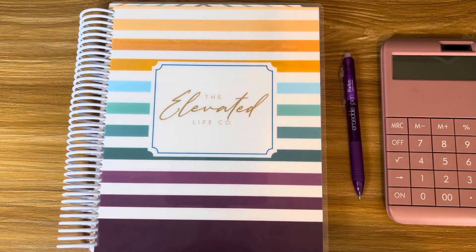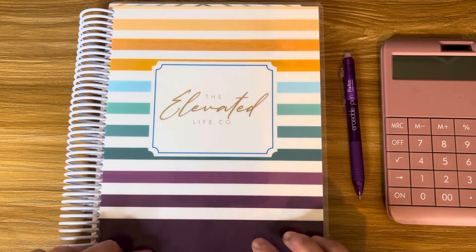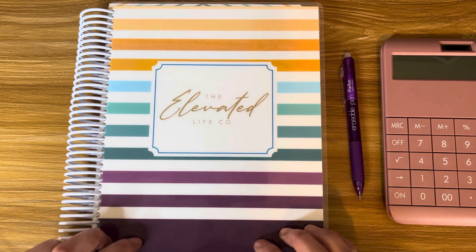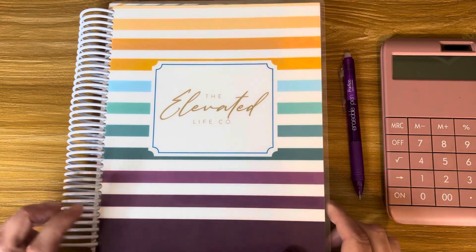Hey guys, it's Tracy! In today's video I'll be going over my monthly budget for January 2022 in my new budget planner. I am using the Elevated Life Co planner by Taylor Budget and the Crafty Budgeter — congrats to them both. Let me show you the planner real quick.